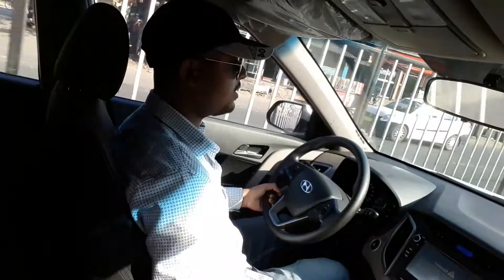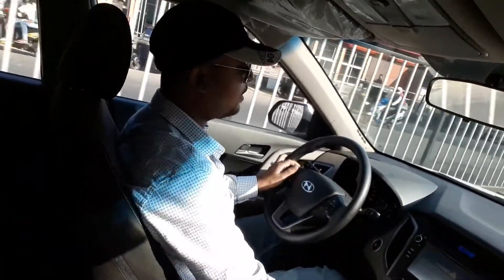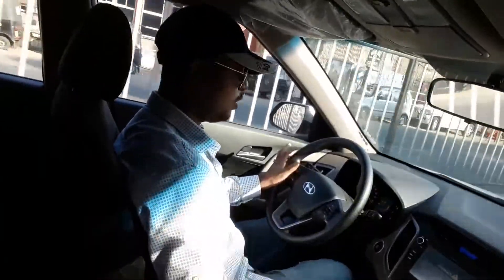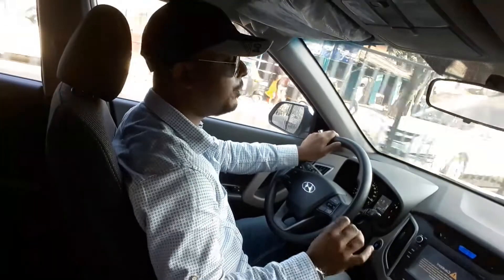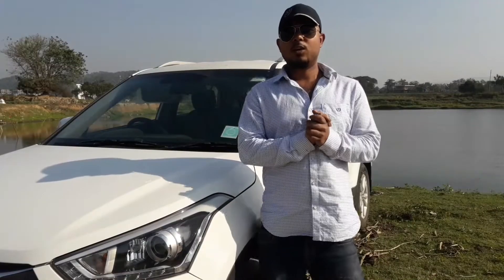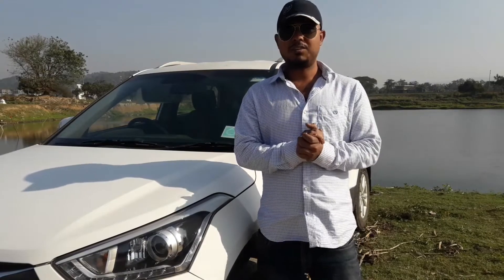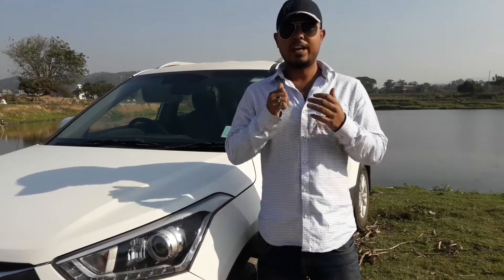Hyundai is known for their support — they have an extensive network all over India and their after-sales service is very nice. They have a strong policy: the Creta comes with a three-year standard warranty with unlimited kilometres. So friends, I hope you liked this video. If you did, hit the like button, subscribe, and share the video as much as you can.